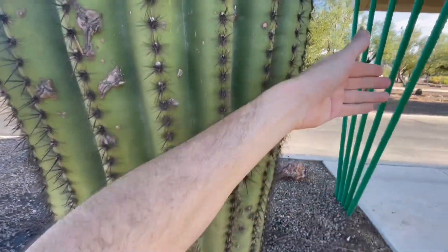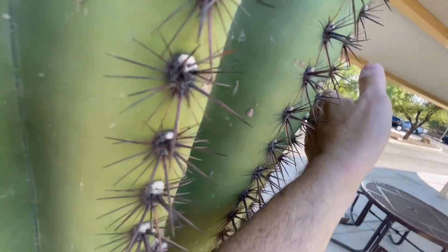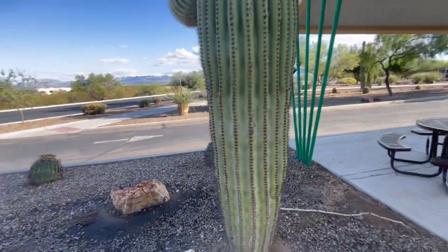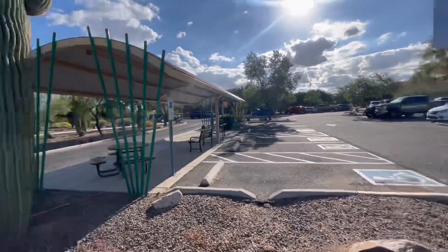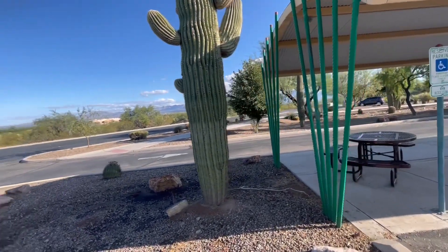All right, let's touch it one more time. Ah! Oh! Oh! I'm just pushing up against it. Oh! Oh! Not good, my friends. Not good. All right. So here we are at the park and ride — today's saguaro of the day. I gotta stop this video.